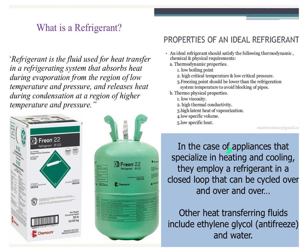In appliances that specialize in heating and cooling, this refrigerant is employed in a closed loop that can be cycled over and over again — it just keeps going round and round. Other heat-transferring fluids include ethylene glycol — that's antifreeze and radiator fluid — and even water. If you've ever seen the classic look of a nuclear power plant, that's where you've got cooling towers and water being distributed throughout, along with air cooling.